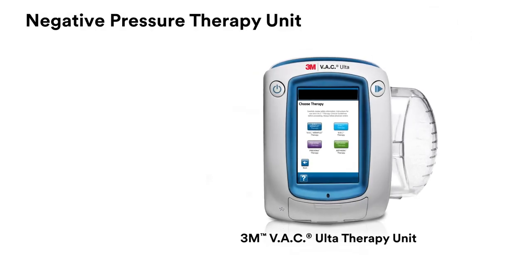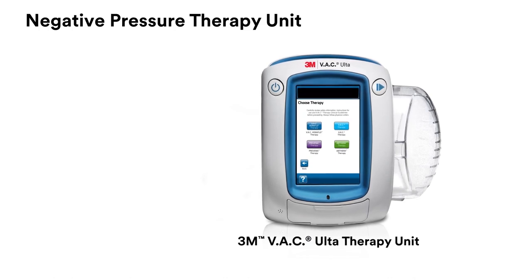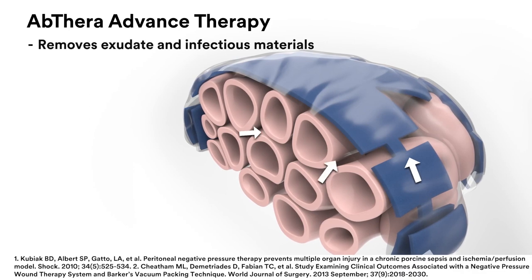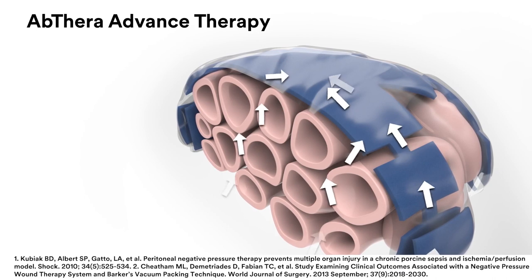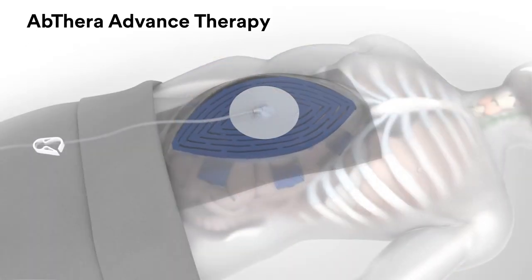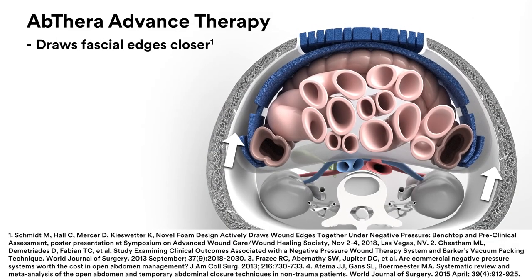The 3M VAC Alter Therapy Unit applies continuous negative pressure to the Abthera Advanced Dressing. This process removes exudate and infectious material throughout the abdomen and in the paracolic gutters, helping reduce edema. At the same time, the perforated foam and the encapsulated foam within the visceral protective layer collapse medially, drawing fascial edges closer together.